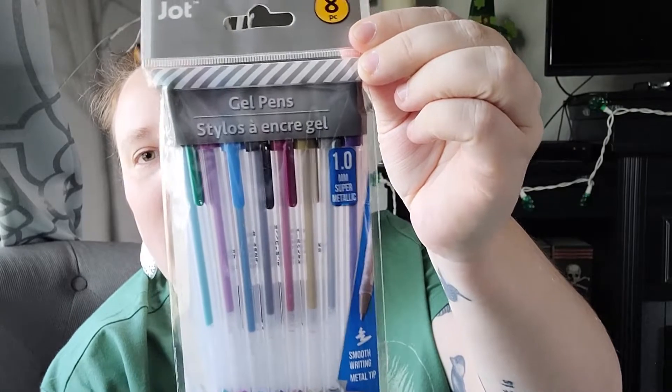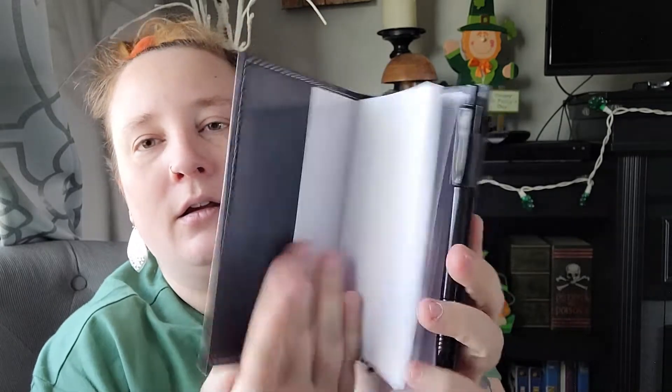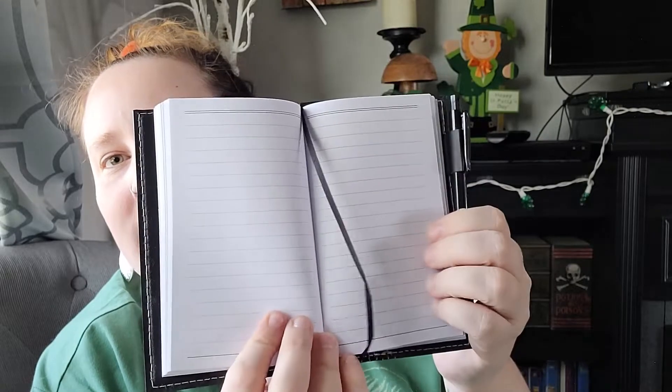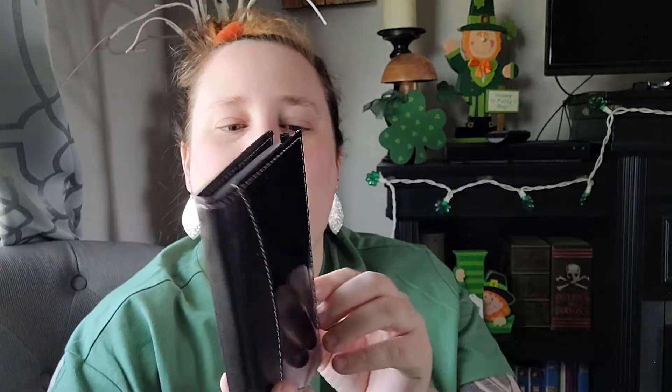I restocked on some permanent markers — I got a three-pack. I also found some new gel pens that are 1.0mm super metallic — the colors were so pretty, so I got those for journaling. Then I found what looks like a mini traveler's notebook — it looks like faux leather and it comes with a little pen and even a ribbon bookmark. You could throw this in your purse or backpack. It's just so sleek, I love it so much.